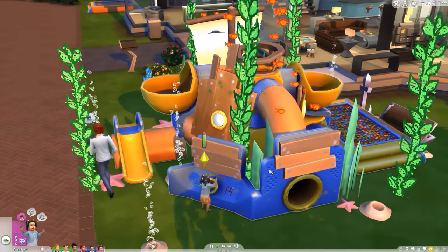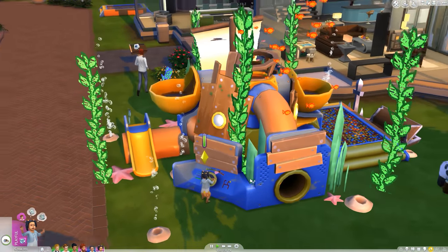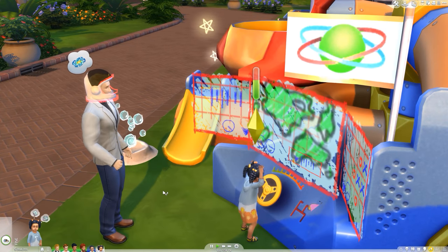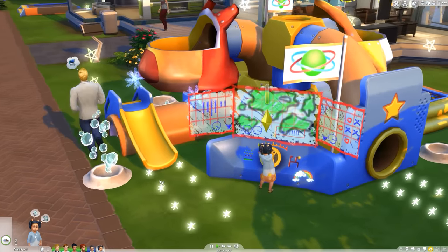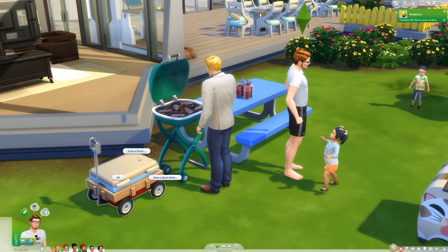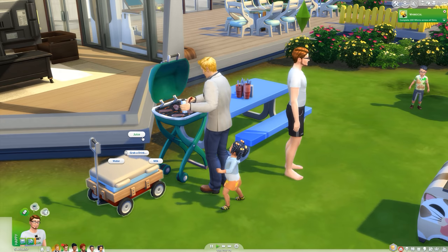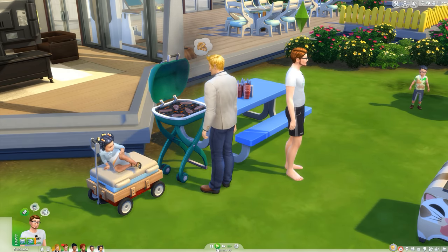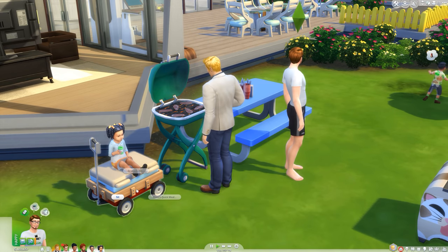At least you get some pretty fun imagination effects here, with toddlers conjuring up images of ocean life and spaceships, which is pretty neat. And admittedly, I still think that the toddlers themselves are the best they've ever been in the series — the interactions with them are fun, the animations are cute, and watching them grow up and develop into more fleshed-out young sims than ever before is a real treat for family-oriented players.